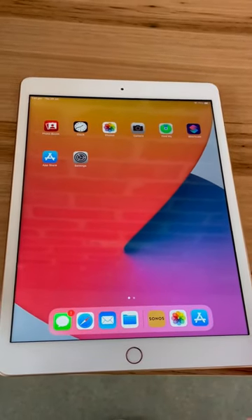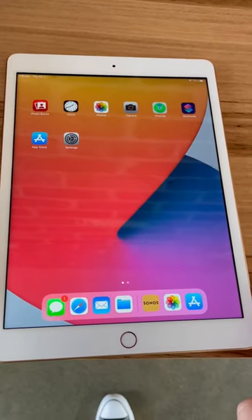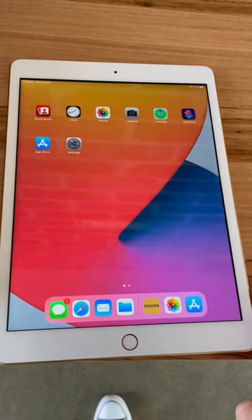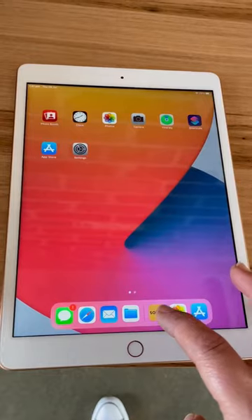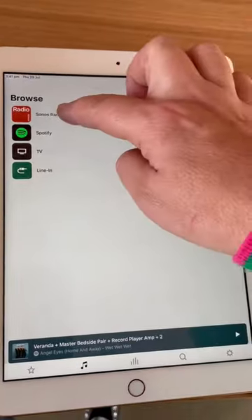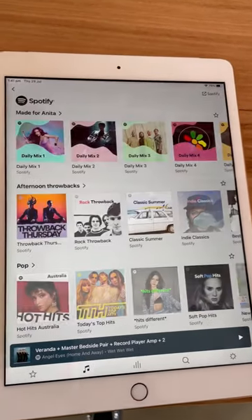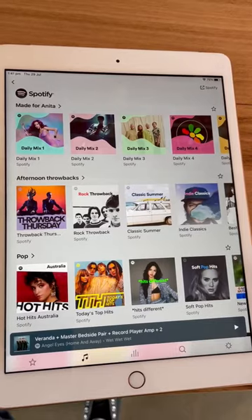The house is set up with surround sound speakers for the TV and record player, and we've got Spotify connected. Just on the iPad, go on to Sonos. If you wanted to listen to the radio, we do have Spotify — knock yourself out, you can have any sort of music you want.